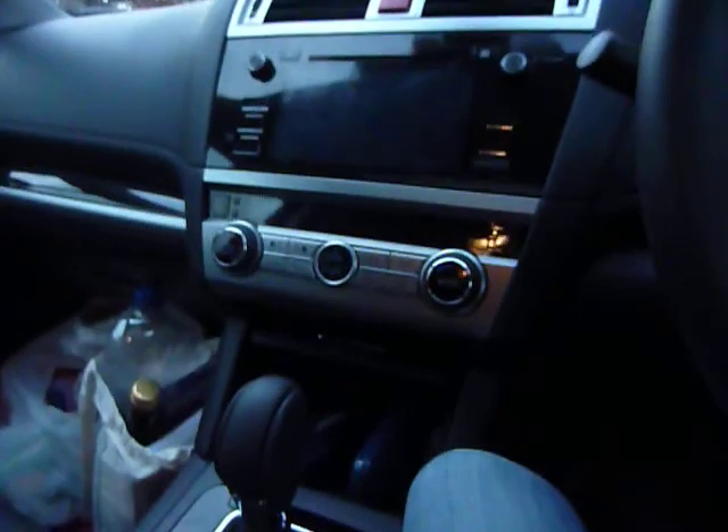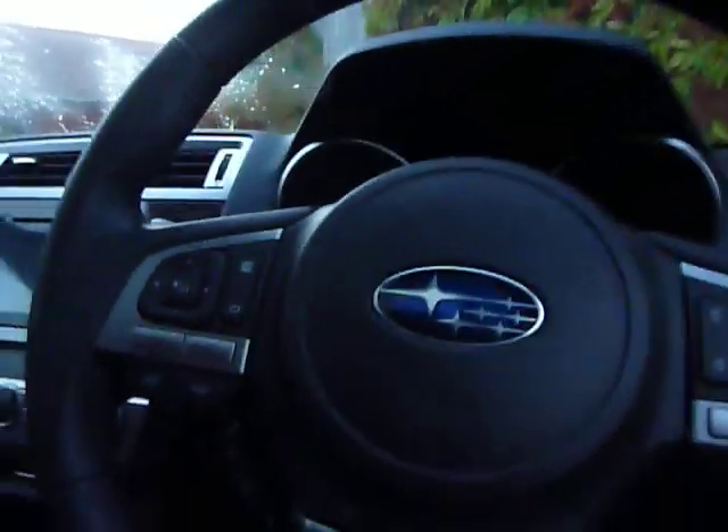I'm hoping to take it off-road in due course. The seats are electric — so electric lumbar adjustment too.